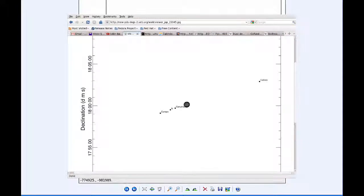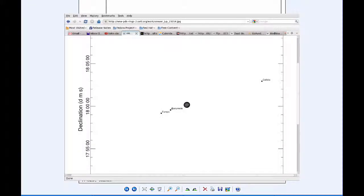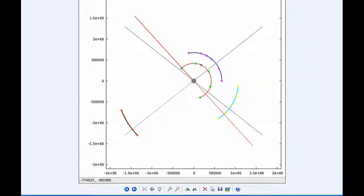Io is going to be moving into quadrant two heading west. Europa is now past its eastern elongation and is firmly in quadrant two heading west. Ganymede is now firmly in quadrant one heading east.